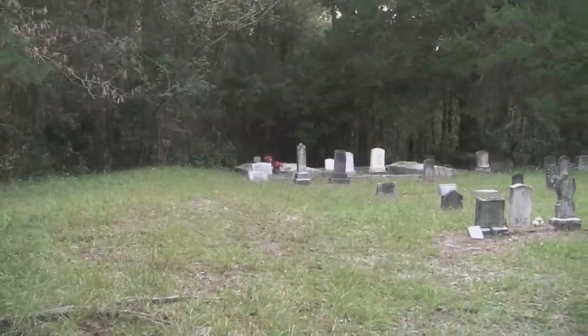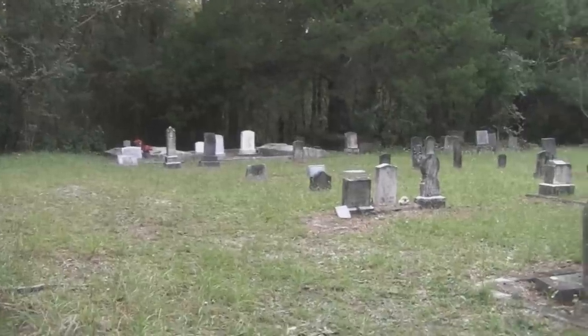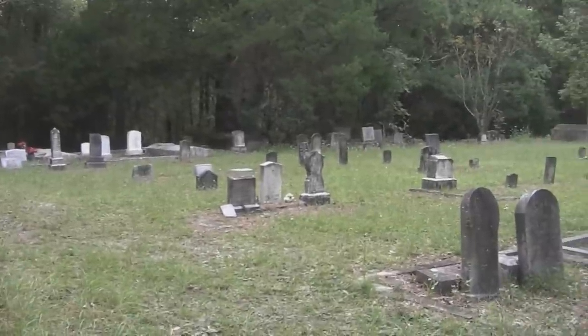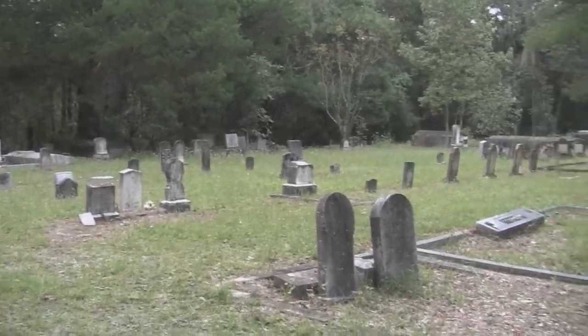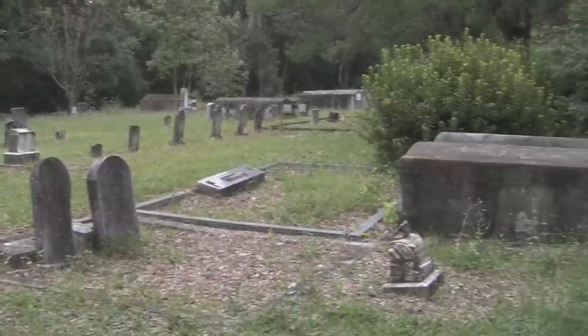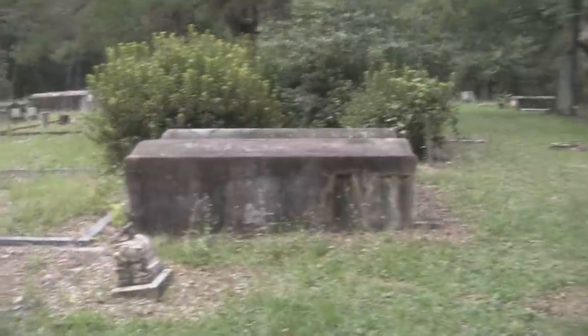Hi guys. I told you I would probably stop by this cemetery, and so I did. It's almost about 20 till 6. It's kind of loud because there's a lot of traffic — a lot of people going home getting ready for supper. As you can see, it's an older cemetery. Hickory Grove Cemetery.